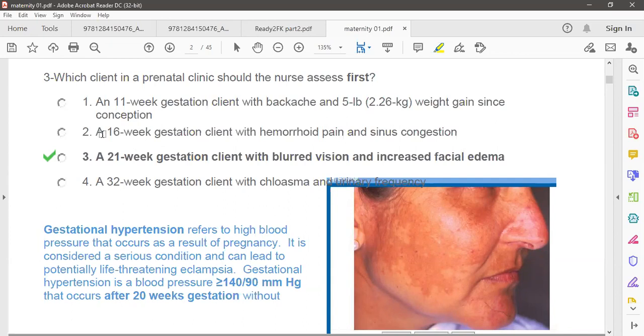Patient number two is at 16 weeks gestation with hemorrhoids and sinus congestion. Hemorrhoid pain is a normal pregnancy discomfort, especially in the third trimester. So it is also a normal sign and we do not need to be worried about this patient.